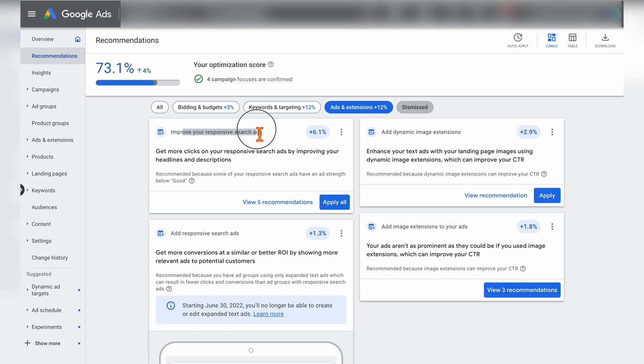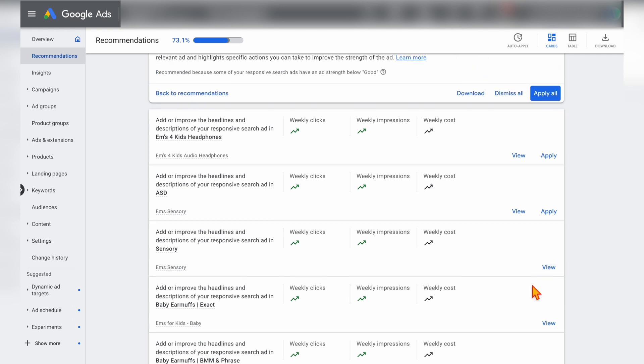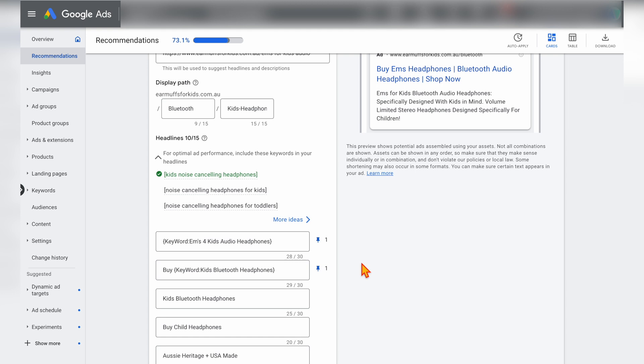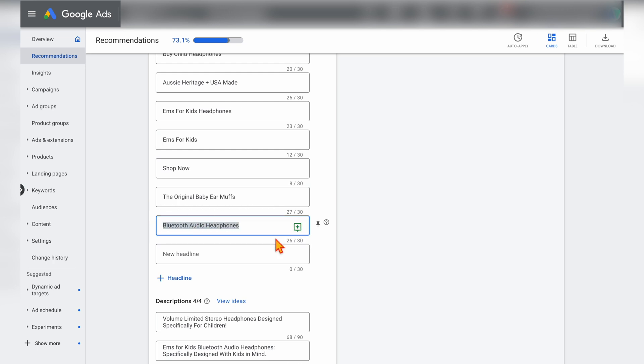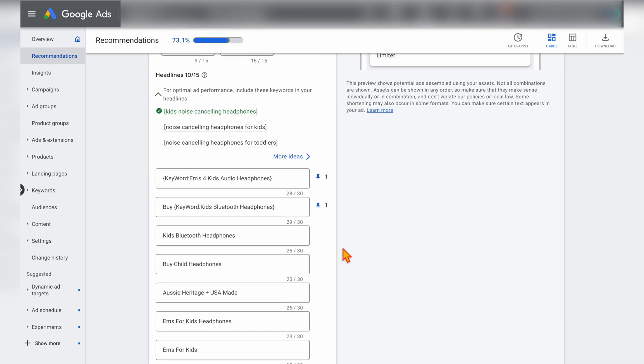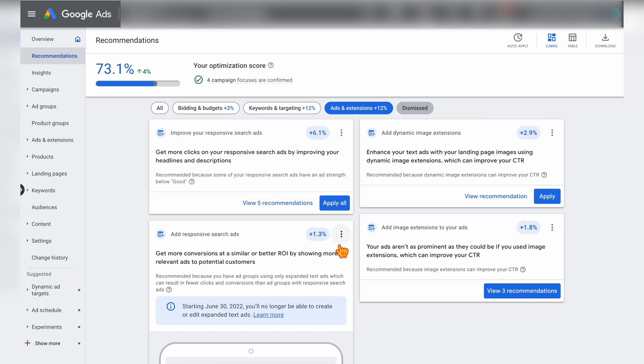When it comes to improving your search ads, you should go through and view these recommendations rather than just applying them. For this one, I can see straight away that Google doesn't like it because I've pinned some of these headlines — and here is their recommendation to add 'Bluetooth audio headphones.' I could add that, but I'm not going to in this case because I know in this ad group I've got some active split testing happening. If you're running regular split testing, you don't need to pay attention to the recommendations in this section, because you're doing manual testing to find the best headlines and descriptions for your own campaign.